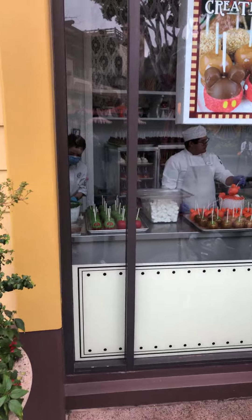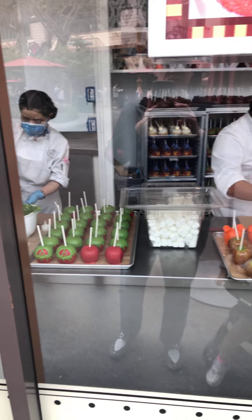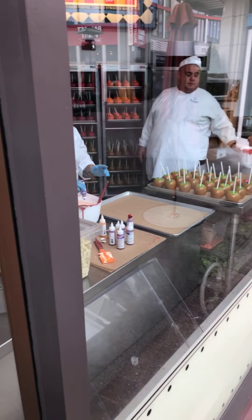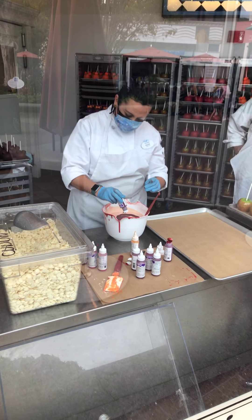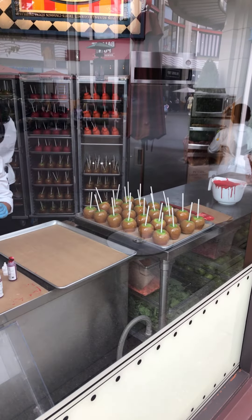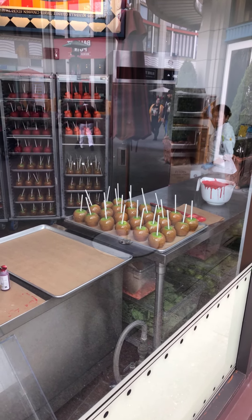They are currently working on the poison apple caramel apples and the Mickey pumpkin caramel apples, and they're mixing up everything they use for the sweet decorations. As you can see, they have some apples prepped to be covered in candy, white chocolate, and whatever else.